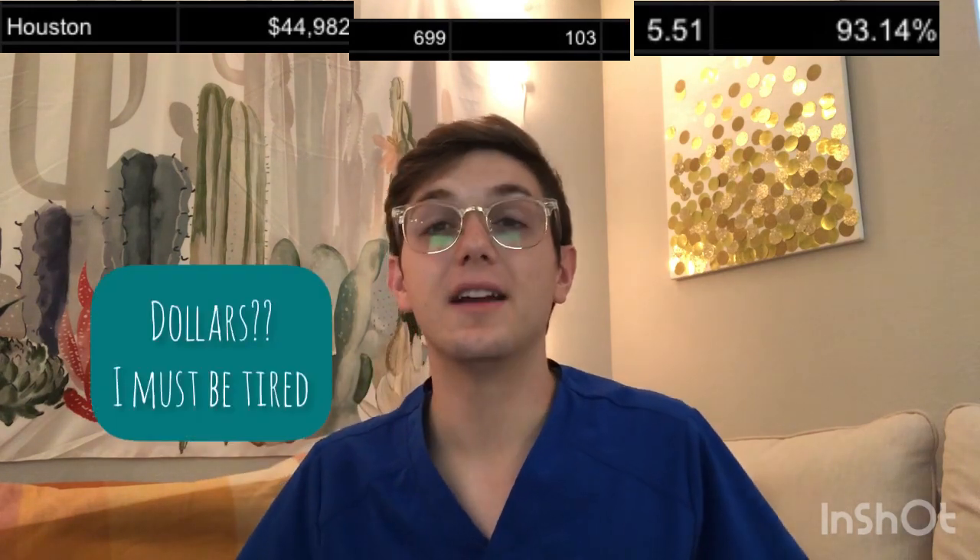The Southern College of Optometry in Memphis, Tennessee: tuition of about $38,697. GPA and OAT combined is 697. Class size is 135. Competitive score is 5.64. Overall pass rate is about 96.99%. The University of Houston: about $44,982. Combined GPA and OAT is 699. Class size is 103. Competitive score is 5.51. Overall pass rate about 93.14%. University of the Incarnate Word in San Antonio: tuition about $41,235. Combined GPA and OAT of 642. Class size 69. Competitive score 6.67. Overall pass rate about 89.06%.